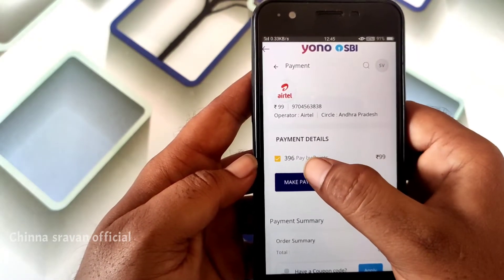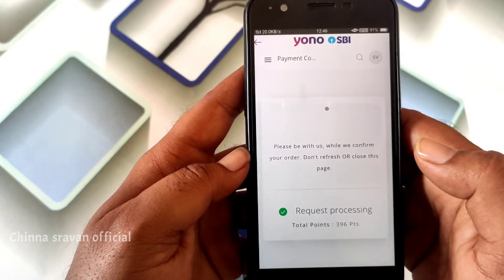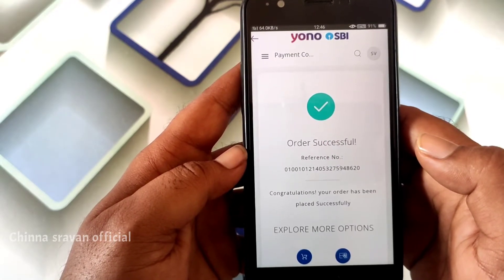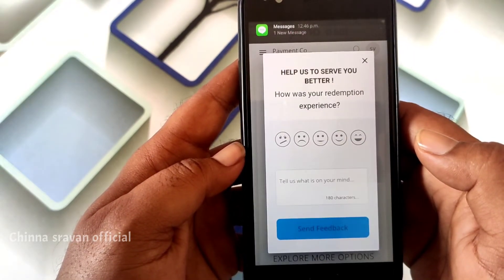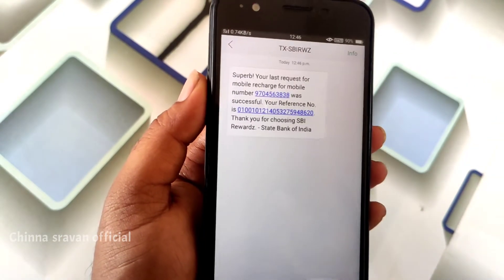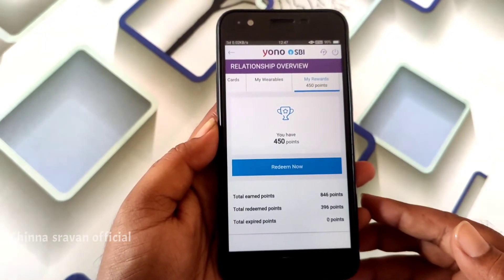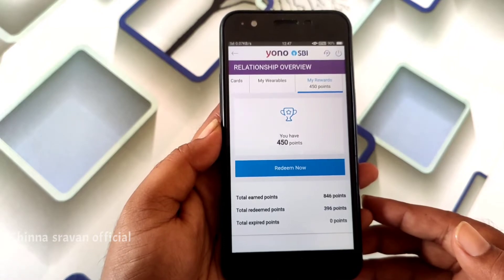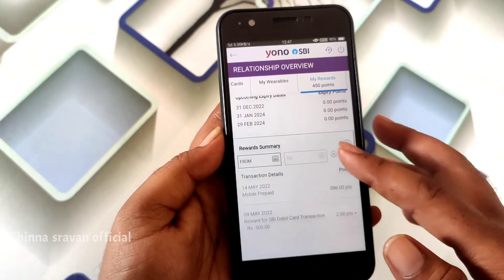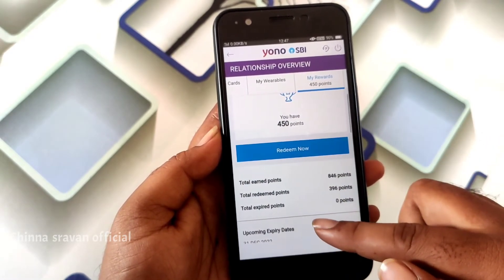If you want to make a payment, you will check out the points and then you can reach out. Total reward points is 846 and you can move forward. The remaining 4.50 rewards are good, so we can reach out to the reward points.